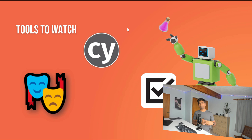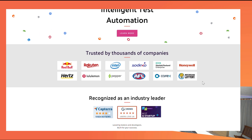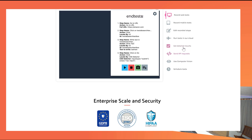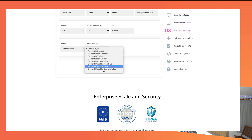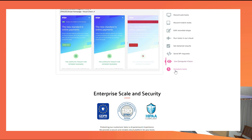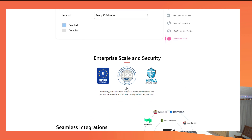Cypress is also growing — it now supports cross-browser testing and has improved extensibility significantly, so it's definitely a tool to watch. And Endtest is a codeless automation testing tool that has almost everything you need. We'll talk about codeless automation in the next section, but yes, this tool is something to watch as well.